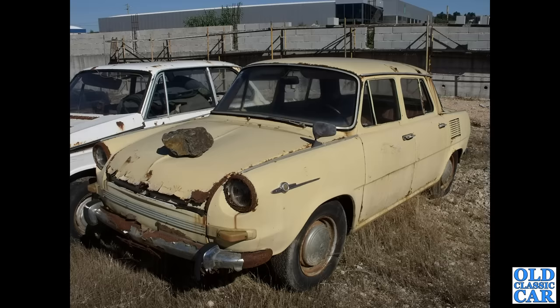Back to Portugal for a moment — we've got a very rusty, derelict-looking Skoda 1100 MB parked up here.